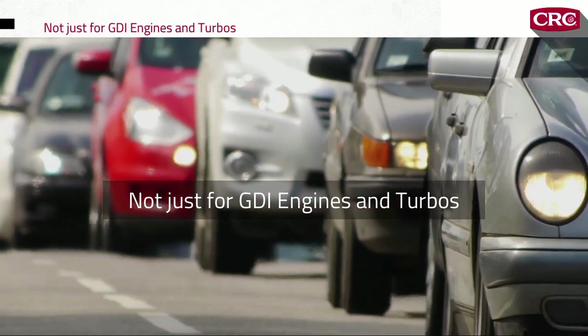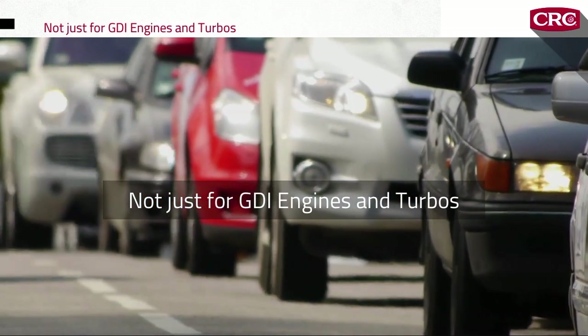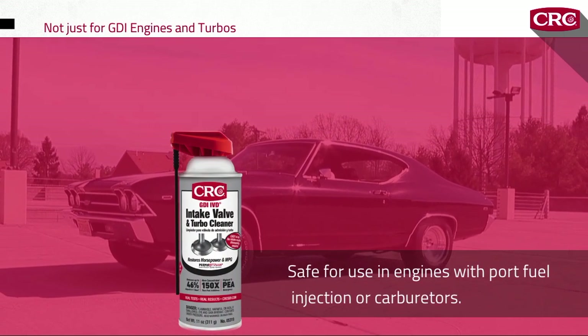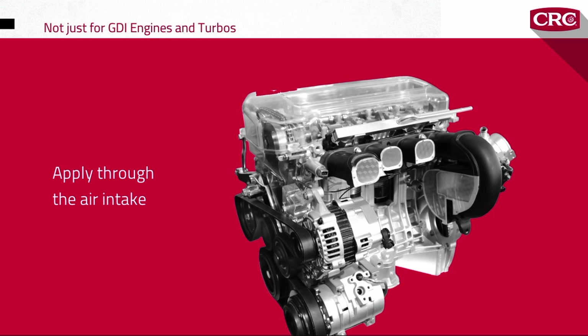GDI engines are not the only engines that get carbon deposits. Conventional fuel injected and carbureted engines can suffer from carbon buildup too. CRC GDI valve and turbo cleaner is safe for use in engines with port fuel injection or carburetors, and you can apply the product in the same way as you would on a GDI engine — right through the air intake.